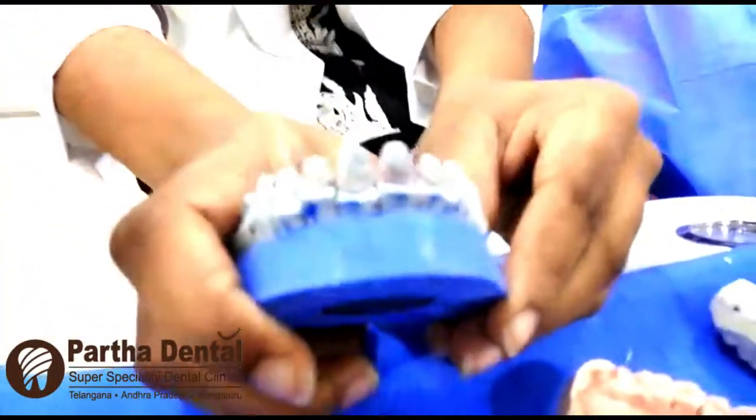Following root canal treatment, we do crown preparation, then make an impression. After the impression is made, crowns are given to the patient. In her case, I delivered zirconia crowns. Zirconia crowns have very good appearance and very good aesthetic properties, which is why they were suggested for her. So this was the crown preparation done, following which we delivered the zirconia crowns. Now her lips and teeth are in proper ratio, and she looks much better than before.